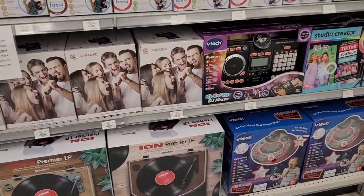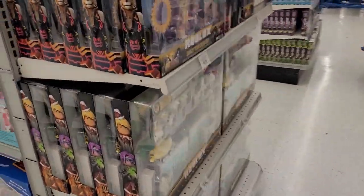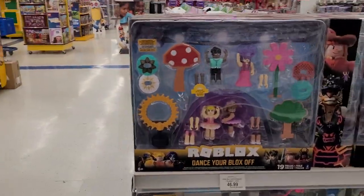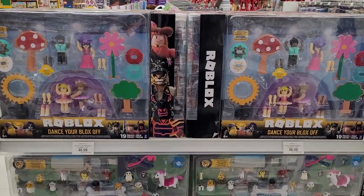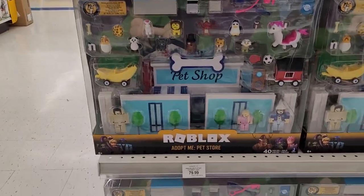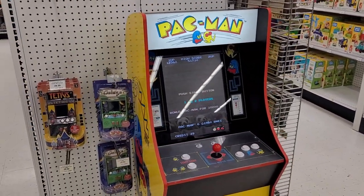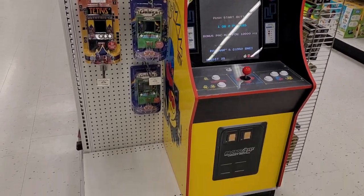So we've got karaoke machines over here, kind of close to it. Ring lights - everybody is an internet superstar these days. Roblox - that's awesome. It's a good little set actually. Got the Pac-Man arcade machine - love to see it.